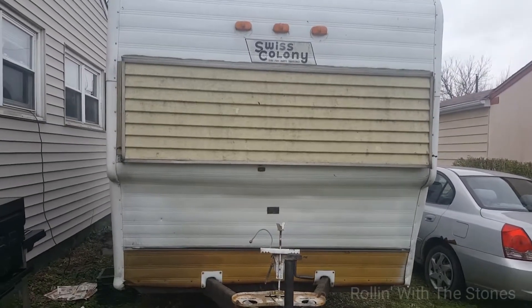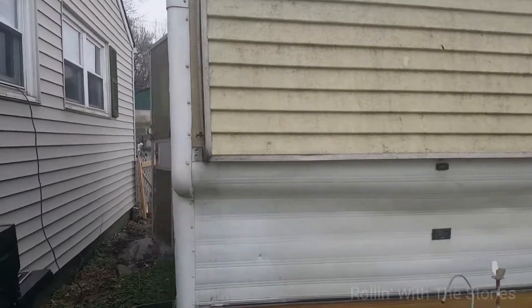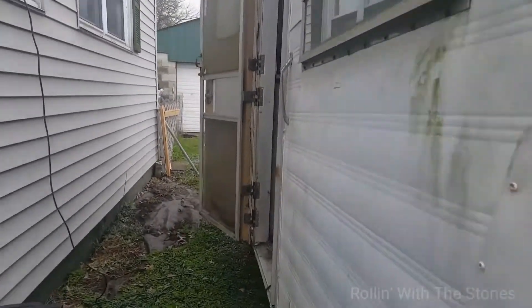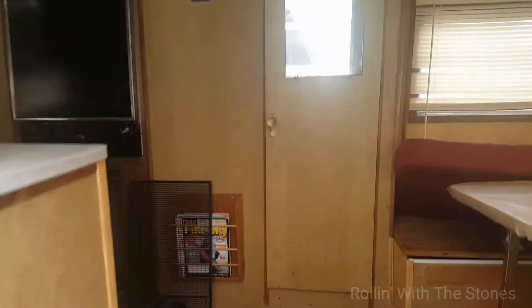Alright, so hello. Today is kind of day two of having the camper — sort of day one because it hasn't quite been 24 hours yet. Taking you on a quick tour; it is still really dirty.